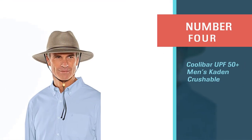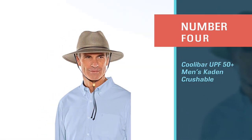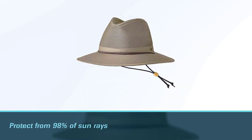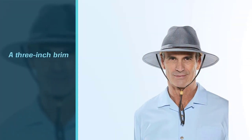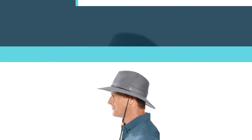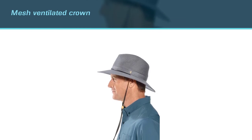Number four: Coolibar UPF 50 plus men's Caden Crushable hat. The Coolibar hat is UPF 50 plus and is designed to protect from 98% of sun rays. The style of the hat is reminiscent of an African safari hat. It has a three inch brim that helps cover a person's neck, ears, and face. Like many hats in this list, it includes a chin cord to ensure a good fit.